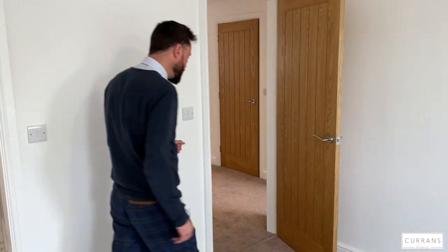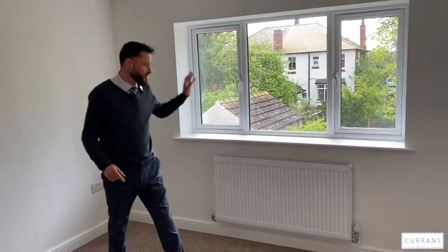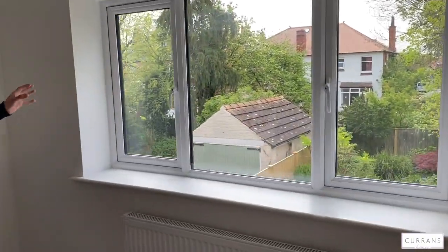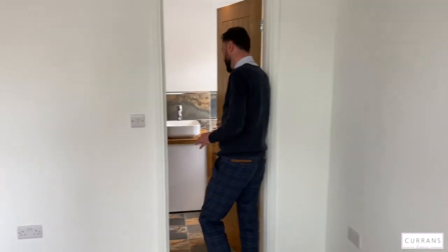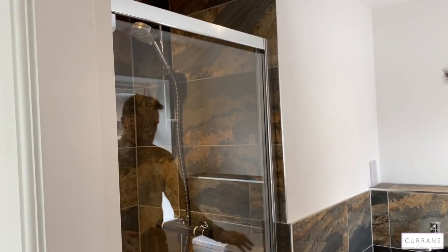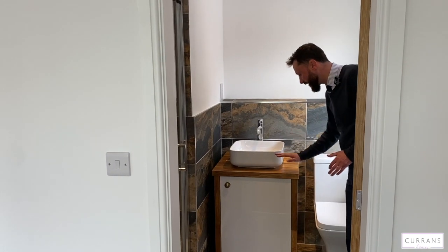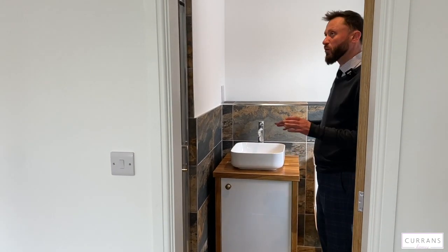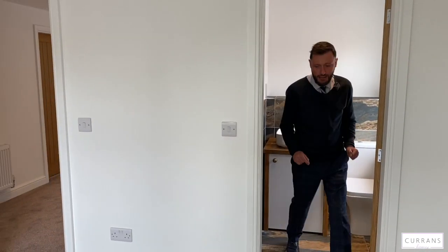Bedroom two is a very similar size — a good double room overlooking the sunny rear garden with a really nice green outlook. It also has an en-suite, with slightly different tiling which is one of my personal favourites in this house. There's porcelain tiling with a great effect, along with the white suite, oak counter, and under storage.